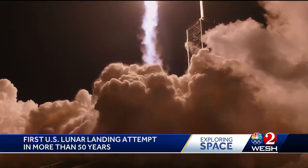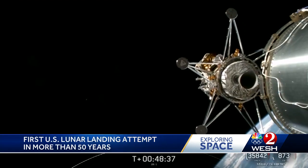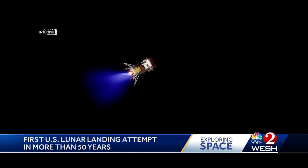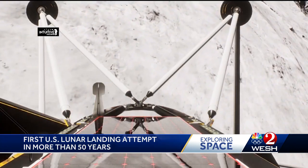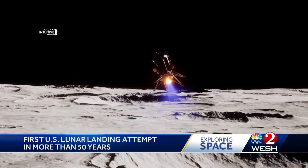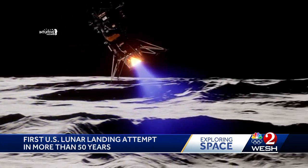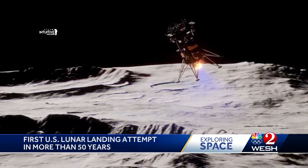For the last week, the Odysseus craft has traveled over 600,000 miles. Now it will be carrying out the delicate landing maneuver with many factors and steps at play. It will use cameras and lasers to track its approach onto its landing spot in a small crater near the lunar south pole. Its engine will be firing constantly to slow it down for a soft landing — the first American craft to do this since Apollo 17 in 1972.